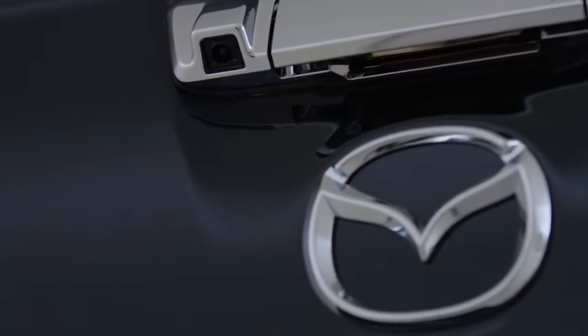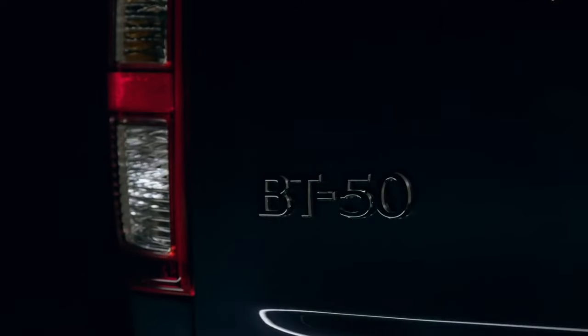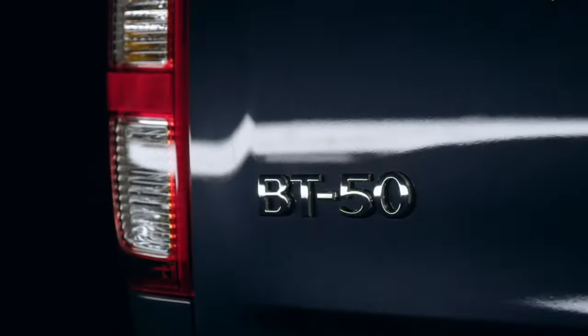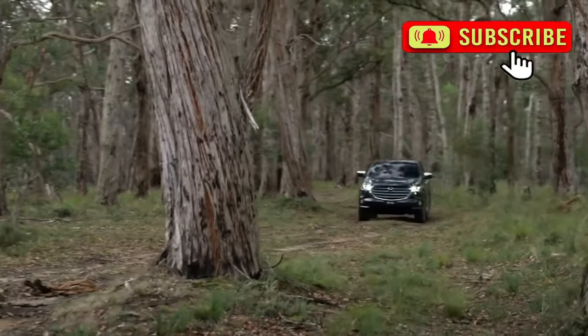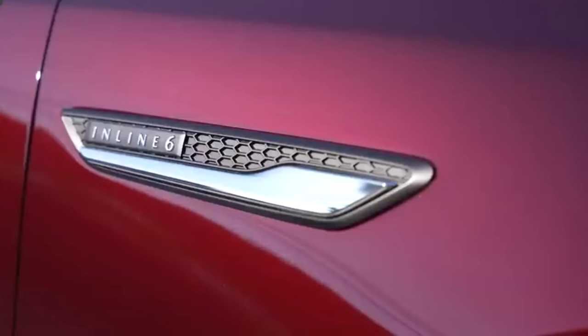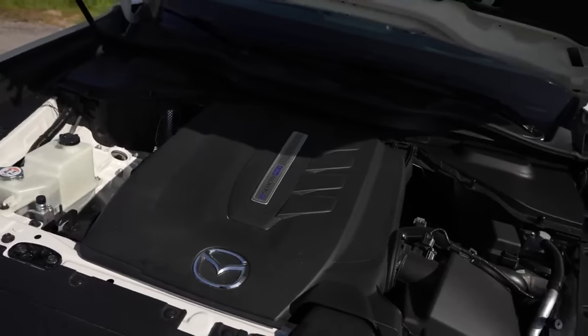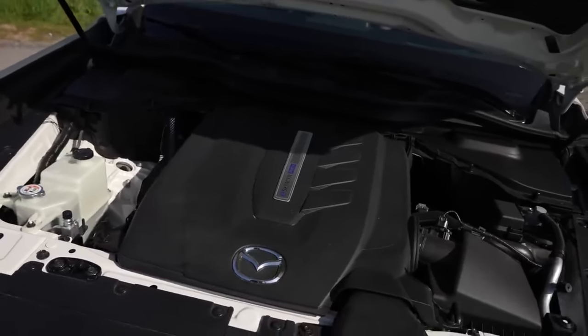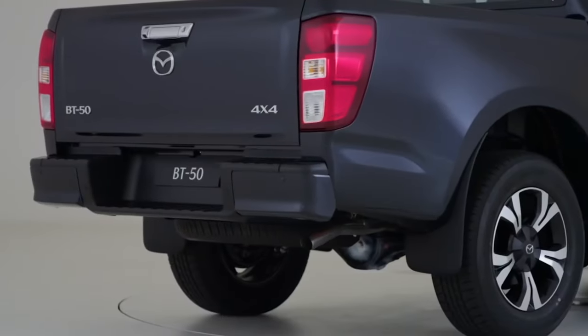Mazda is poised to enter a new era with its pickup truck lineup, as the company gears up to introduce the next-gen BT-50. With the previous partnership with Ford now concluded, Mazda is charting its own course, equipping the ute with an inline-six petrol engine that aligns with those found in its flagship crossovers and SUVs. This significant powertrain update signals the brand's commitment to remaining competitive, particularly in the highly contested US market.